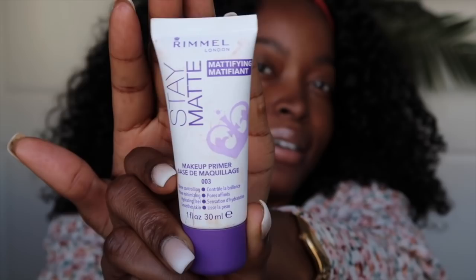So now let's get into this makeup. Whenever I start my makeup, I always start by priming my face. This is the primer that I like to use — it's the Stay Matte Primer by Rumble London. This is what it looks like. So I'm just gonna apply this all over my face — on my eyebrows, my nose, everywhere.